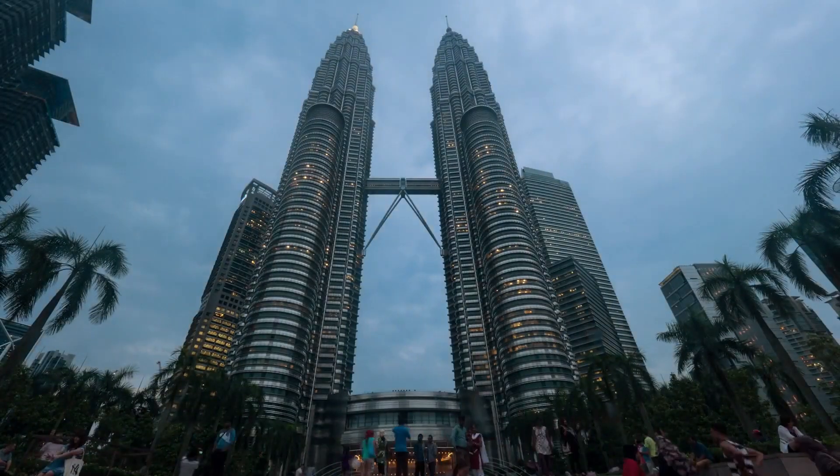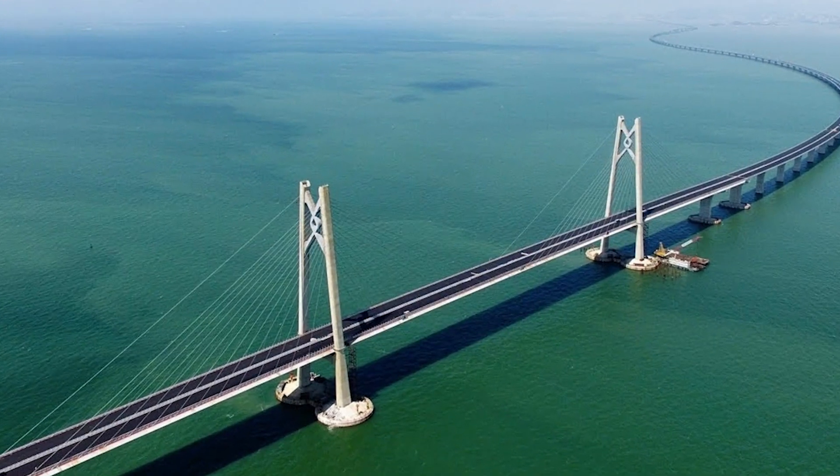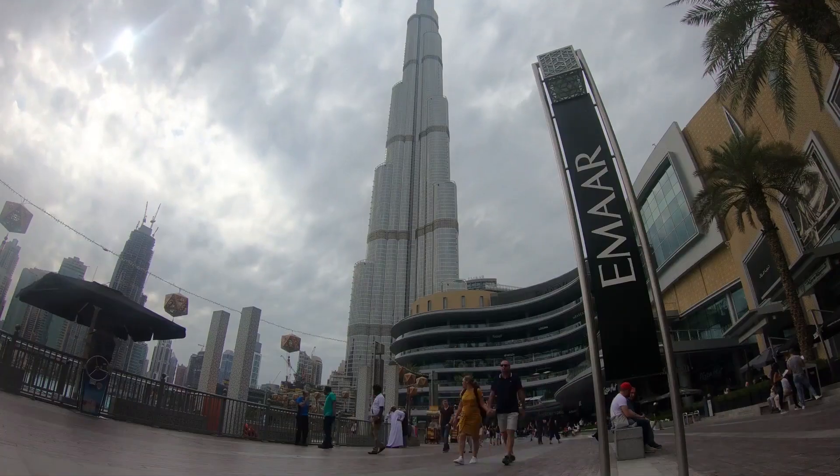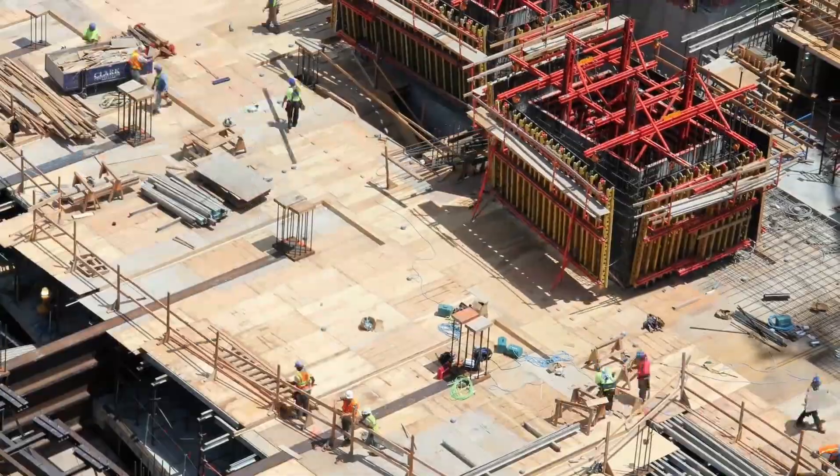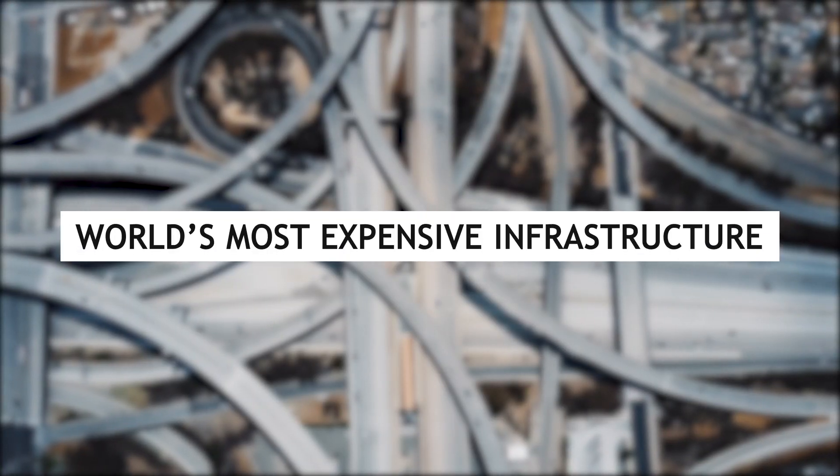From the Petronas Towers in Malaysia to the Hong Kong-Zhuhai-Macau Bridge in China to the Burj Khalifa in Dubai, we'll examine the challenges and triumphs of building these awe-inspiring structures. In this video, we are going to show you the world's most expensive infrastructure.